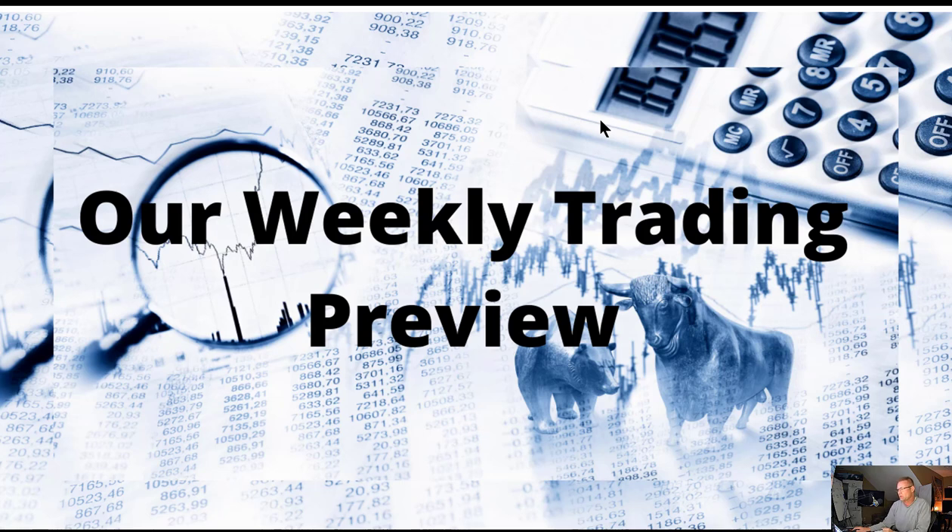Hey folks, welcome back. This is our weekly trading preview and market analysis for the week of Monday, October the 24th, 2022.